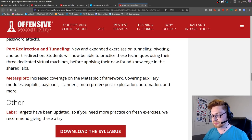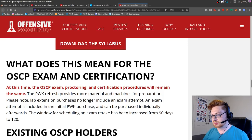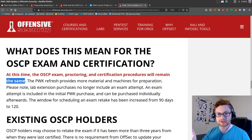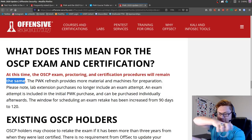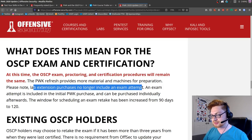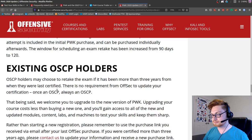Increased coverage on Metasploit. What does this mean for the exam? The exam is going to stay the same. The proctoring is still in place - I don't think OffSec is ever going to go away from that. The certification procedures will remain the same. The PWK refresh provides more materials and machines for preparation, but doesn't change what the exam material is. Please note: lab extension purchases no longer include an exam attempt. OSCP holders may choose to retake the exam if it's been more than three years from when they were last certified.